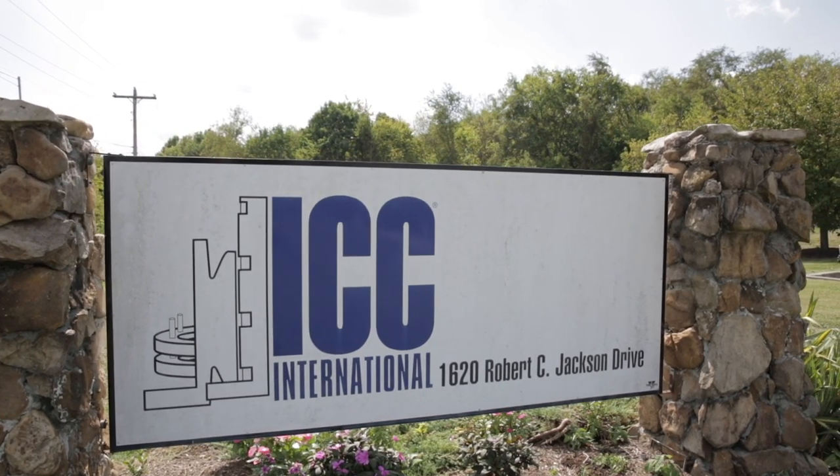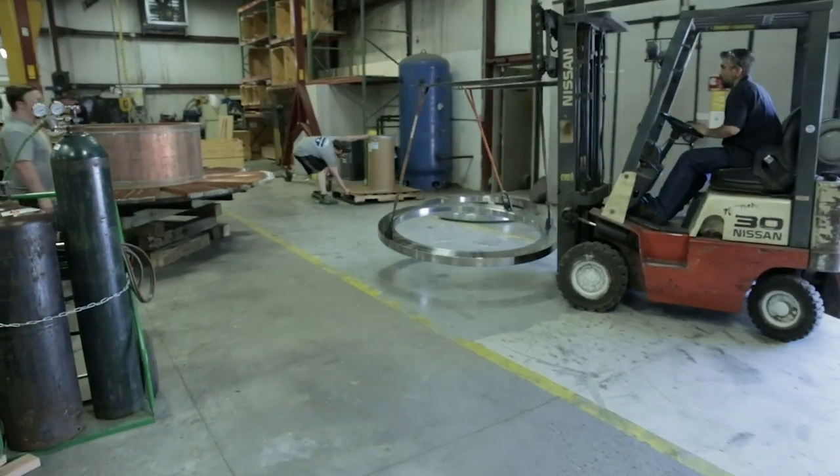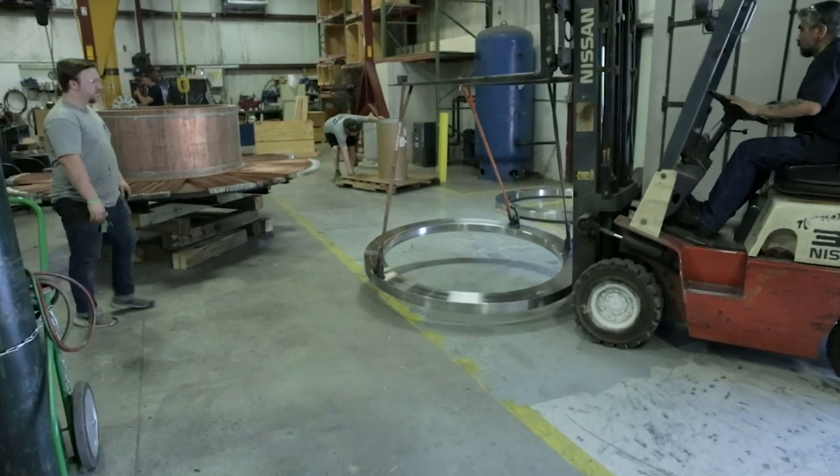When ICC opened the doors in 1983, we were a small manufacturer of commoditized products. Today, we build the biggest and the best commutators in the world.